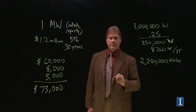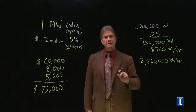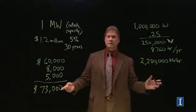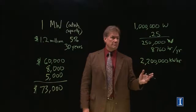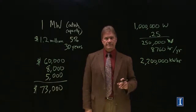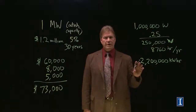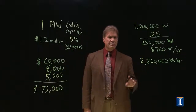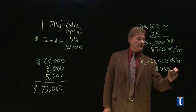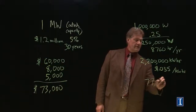Someone has to buy that electricity — this turns out to be a critical aspect. You need a power purchase agreement: someone who says they will buy your power at a set price. Without that certainty, you've built all this structure, you're paying $73,000 a year, and you have no one to sell to. A typical wholesale price for wind-generated electricity — and the number I'm using might be a bit high — is 0.035 cents per kilowatt hour. Multiplying those two numbers together, you get $77,000.